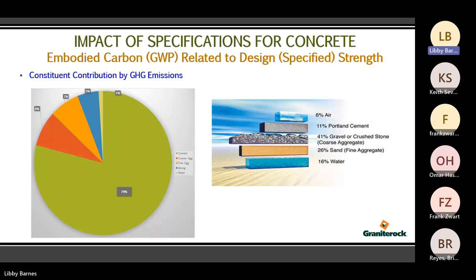Here's the impact of specifications on concrete as a visual. General concrete proportions show Portland cement makes up 11% of a concrete mix. But of that 11%, 79% of that cement contributes to the global warming potential, or GWP. So it has a huge impact despite being a small amount of the overall mix.